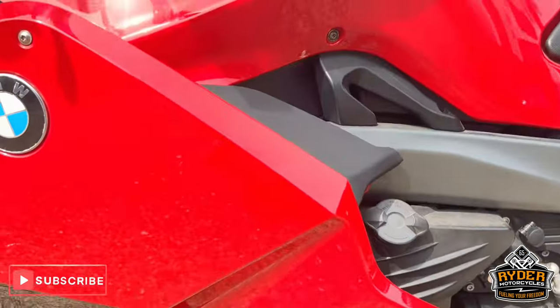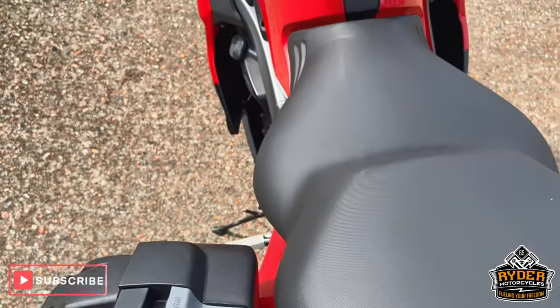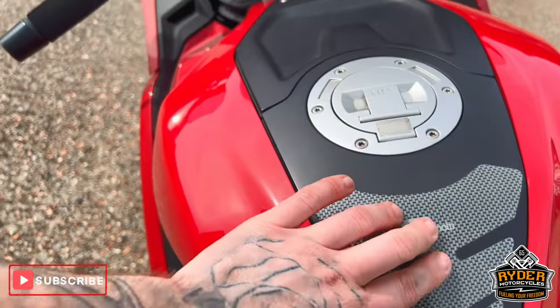A few little marks you'd see from the fairing. The rear seat is good, as is the main seat. We've got the tank protector on there.